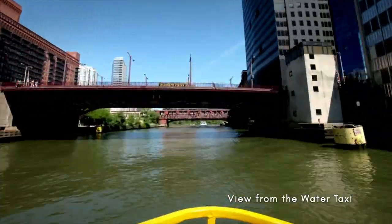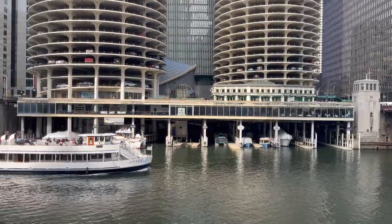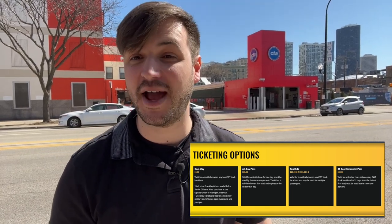A memorable way to get around is the Chicago Water Taxi. Though it's not how locals tend to get around, it's an excellent way to get on the water if you don't have time for one of our city's amazing boat tours — which I think you should make time for. The water taxi drops off at Union Station in the West Loop, Michigan Avenue, the Riverwalk, Goose Island, Chinatown, and Chicago Avenue. You can buy tickets online or at any of those stations. They have one-way tickets, all-day passes, and special passes for 10 rides or a 31-day commuter pass.